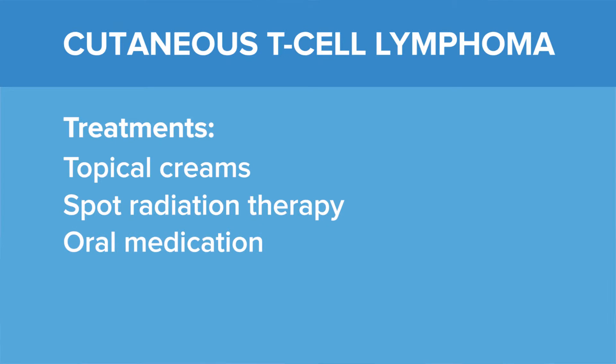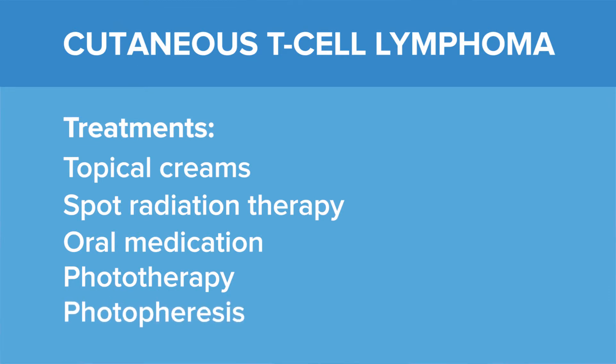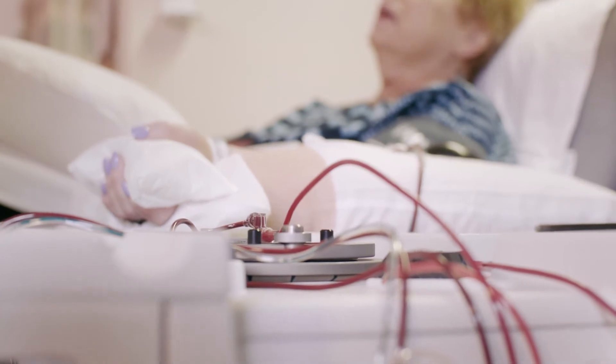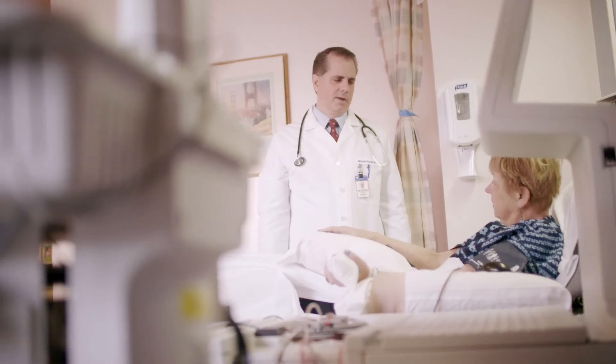Very commonly, the patient will receive phototherapy, where the patient will stand in a light box and be irradiated with ultraviolet lamps that help kill the cancer cells in the skin. If the disease progresses, the patient may need treatment with photophoresis, where the blood is partially removed and separated into white blood cells and red blood cells, where the white blood cells are treated with ultraviolet light as well as a chemical found naturally in some figs and lemons called sorolin.